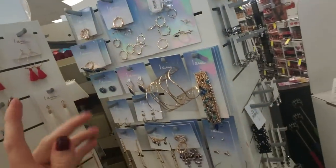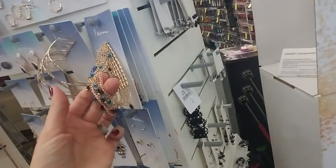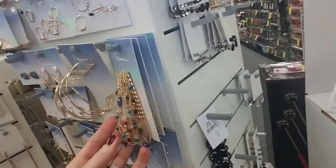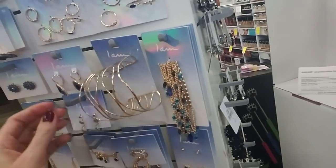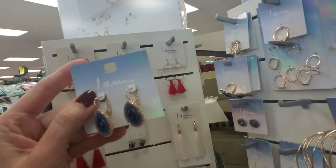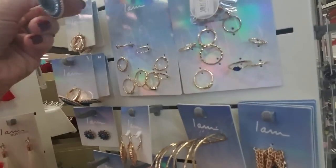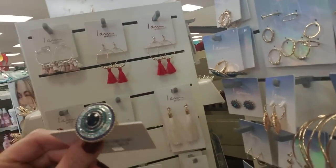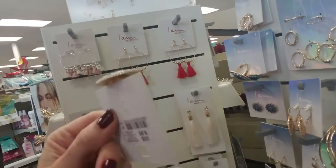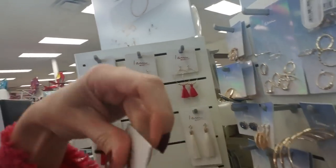One of the things I love about certain CVS locations is that they have this jewelry. Every time I come in and look at it, it's a little different. It's from this company called I Am — it kind of looks like 'Lamb,' but it's I Am. And they have all these pretty, pretty things. Look at that — that's absolutely gorgeous. That's $9.95. It's so pretty.